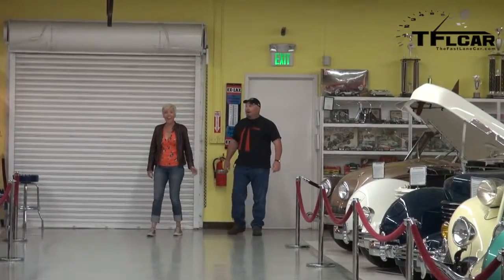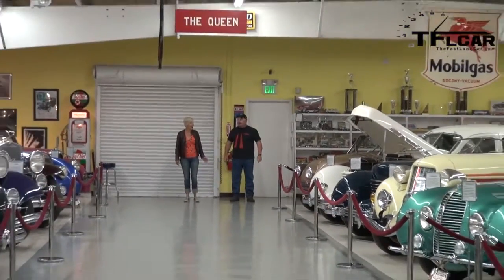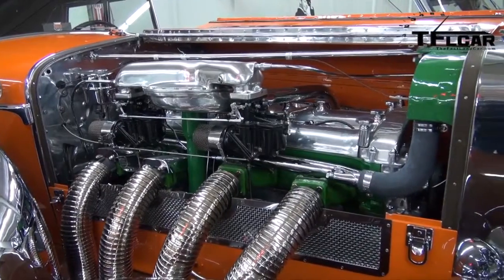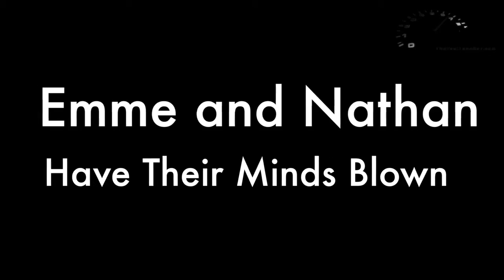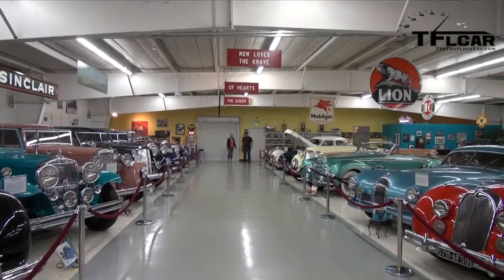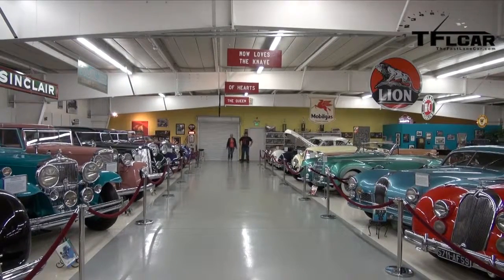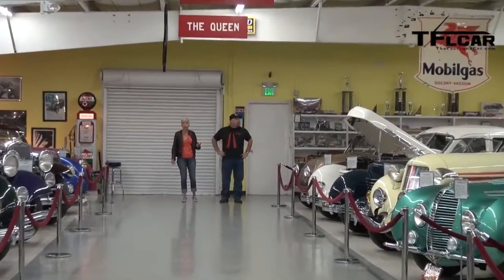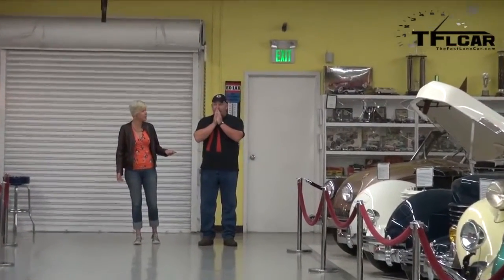No way. This is Candyland. Are you kidding me? I don't even know what to say. Have you ever seen me speechless? No, actually, I haven't. I know. I've never seen you speechless, and I think you're pretty speechless right now. This is the best job in the world.